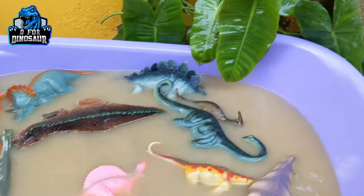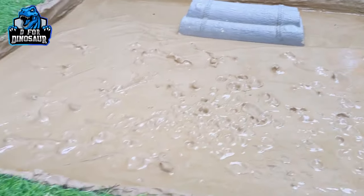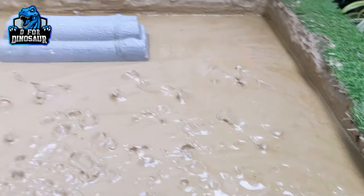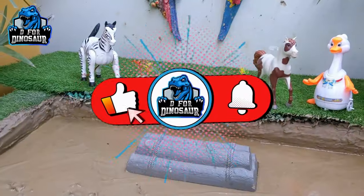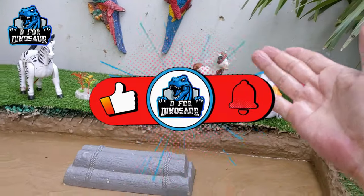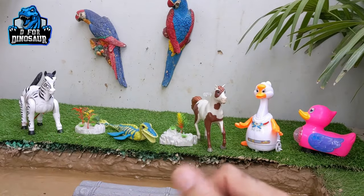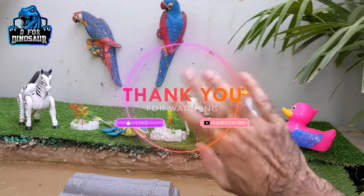So kids, this is it for today — we have completed our video and the mud ground is empty, not a single piece of dinosaur left! We've seen all the dinosaurs in the mud ground, and now they're all here in the wash tub. We also have a lovely modern animal who came to see the show! Please like the video, subscribe to the channel, and hit the bell. Have a great day, take care — bye bye!